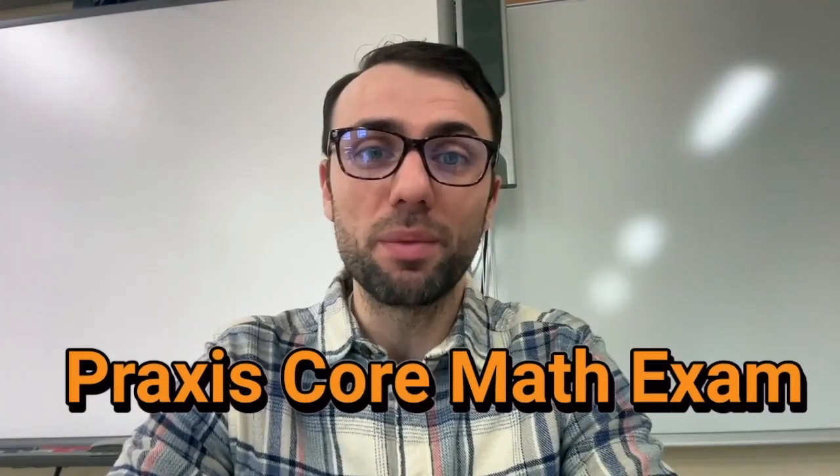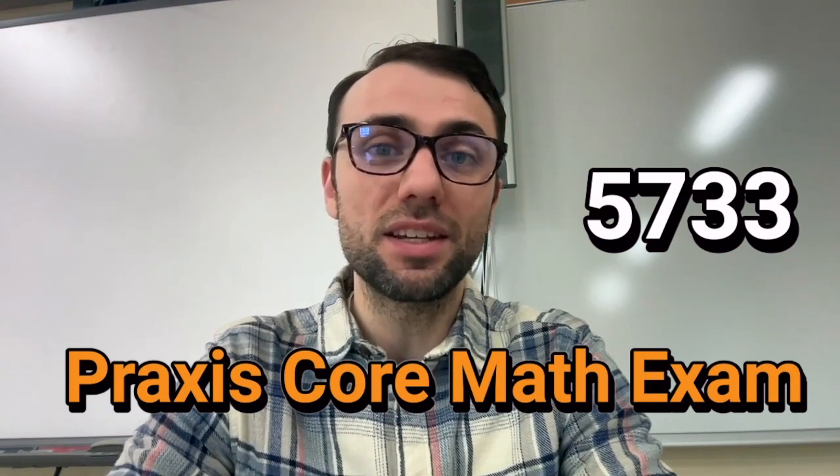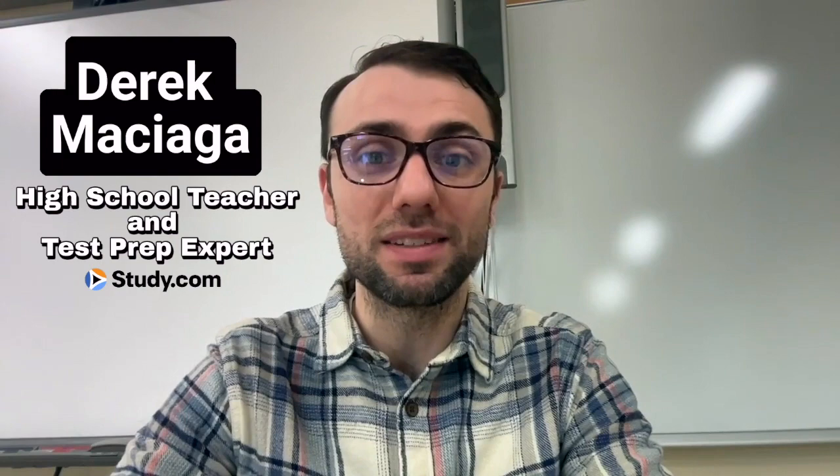Are you getting ready to take the Praxis Core Math Exam? That is test code 5733. If that's a test that you need to pass, then good news. My name is Derek Masiaga. I've been a high school teacher for the past 10 years and test prep expert with study.com. I'm going to give you my top 10 tips for passing the exam.